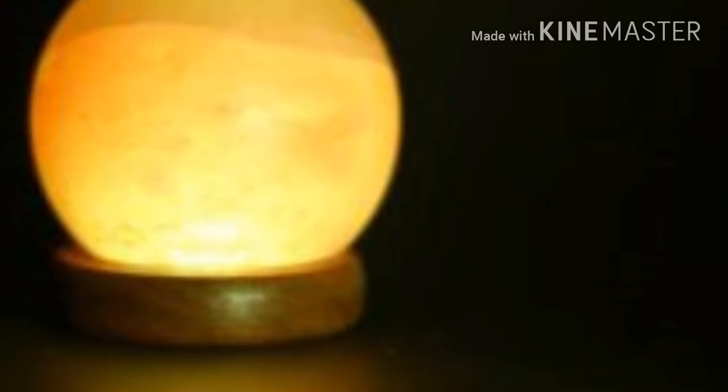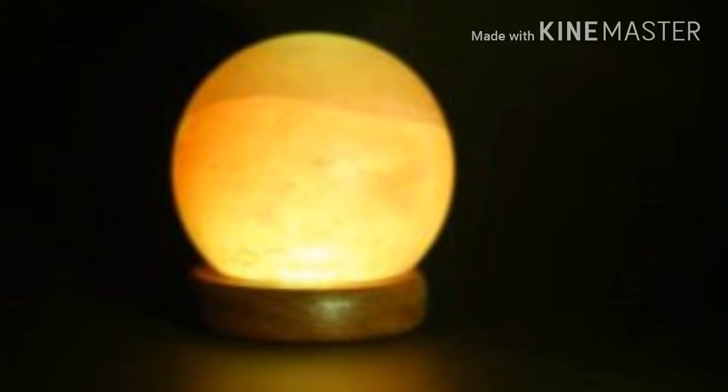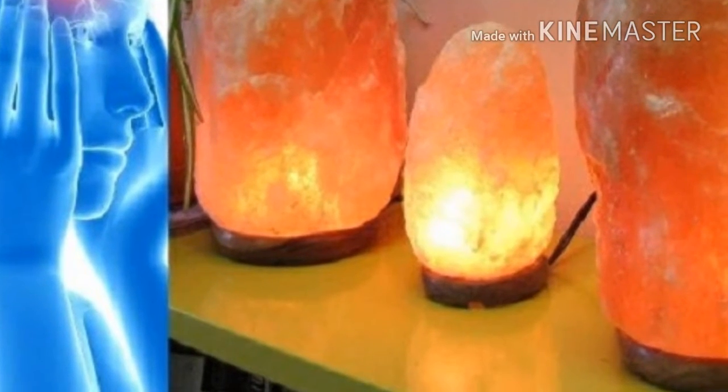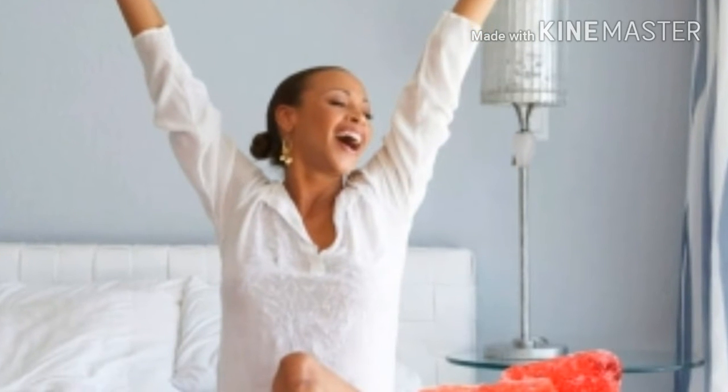They help you sleep. The best place for a Himalayan salt lamp is in the bedroom. Its numerous health benefits make you fall asleep easier, and cause you to feel healthy and energized when you wake up. The constant intake of negative ions makes your slumber less fitful and helps you get more out of your rest.